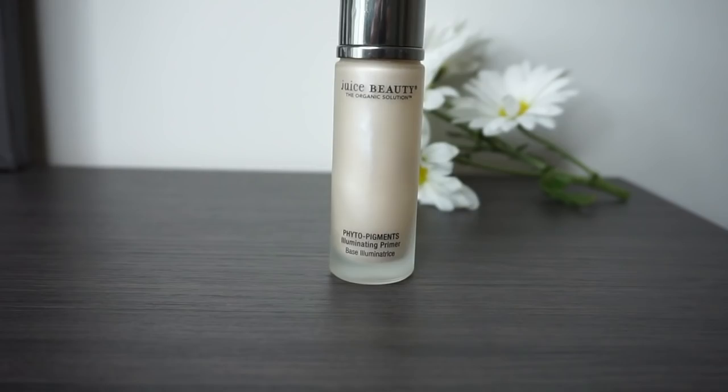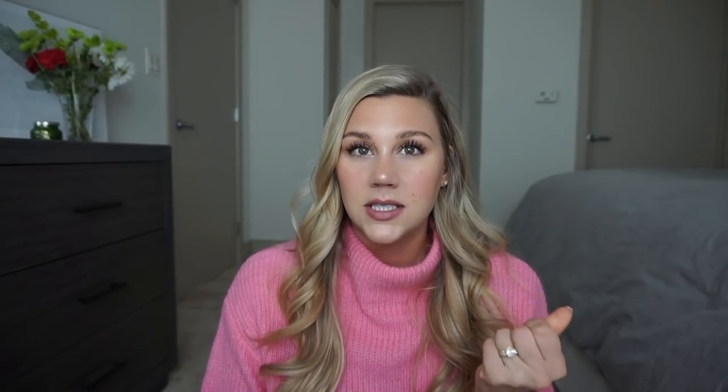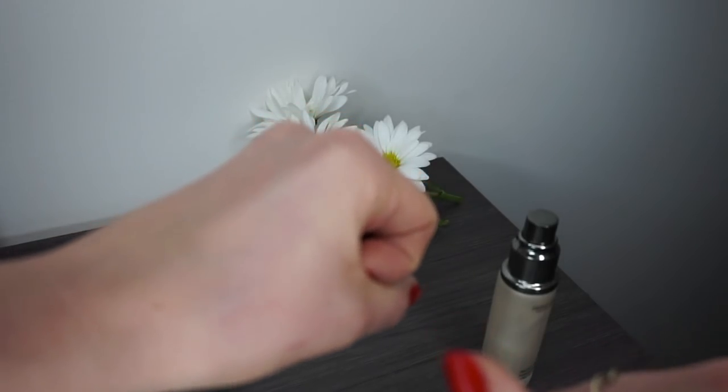Moving into makeup: my absolute favorite face primer I found this year is the Juice Beauty Phytopigments Illuminating Primer. I've basically used this all year — I got it for Christmas last year, I've repurchased it, and it's just my favorite product. I love the packaging, I love the pump, and I love the way it feels on my skin. I personally like a primer that's going to make my skin feel almost re-moisturized and a little dampened before I apply makeup, rather than a silicone-y sensation. It leaves my skin looking super glowy but not greasy or oily. I cannot recommend it more.